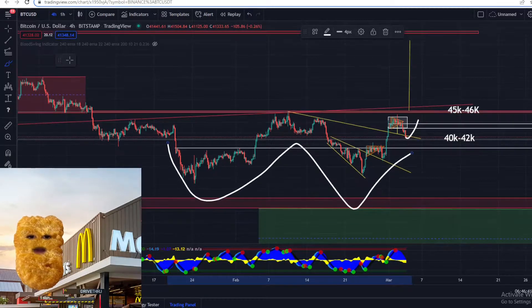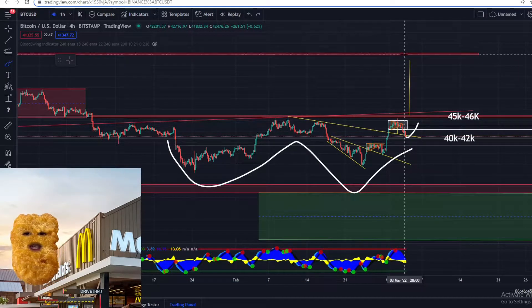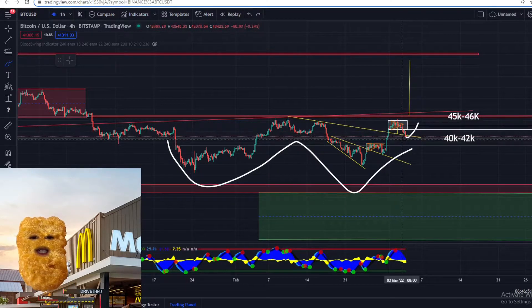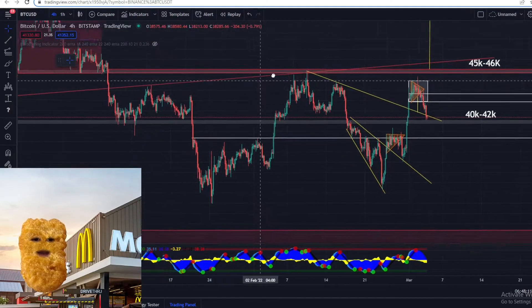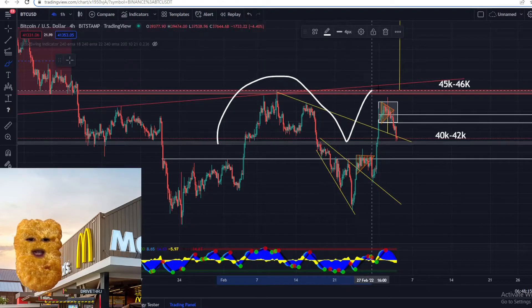As you can see, there is a big double bottom pattern on the chart right now, which is a bullish pattern. The target for the double bottom pattern is right over here at the top, by the red rejection zone — about 59k to 60k on Bitcoin. But what's really crucial is if Bitcoin doesn't hold this level of support around 40k, our double bottom could form into a double top pattern, which is actually a bearish pattern.